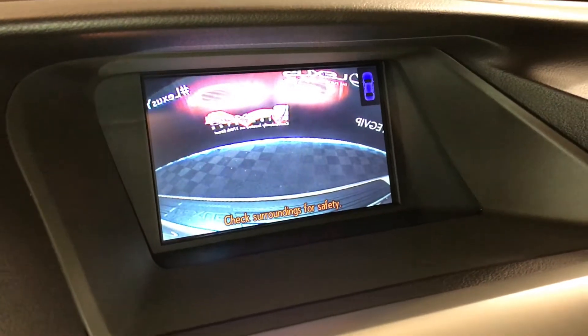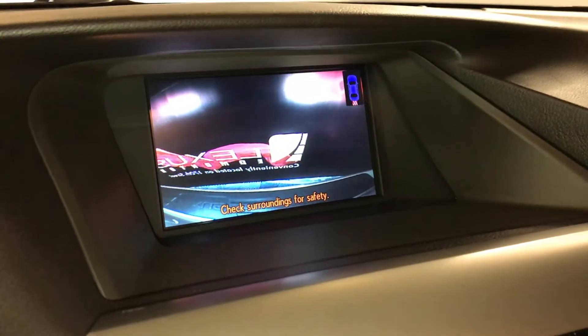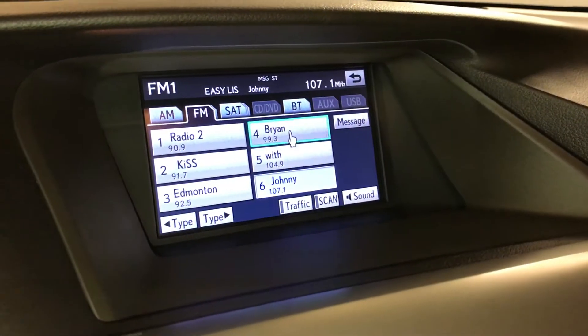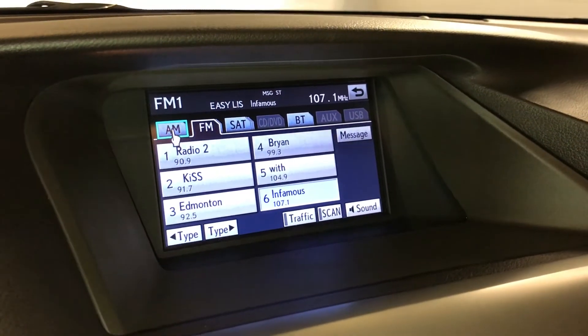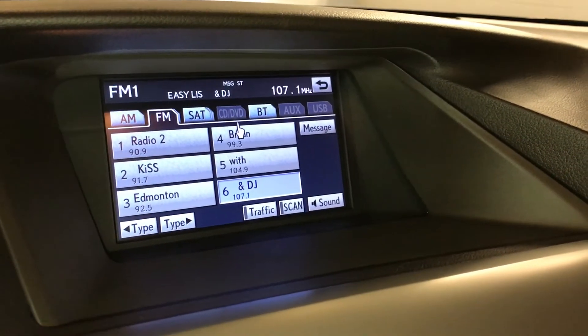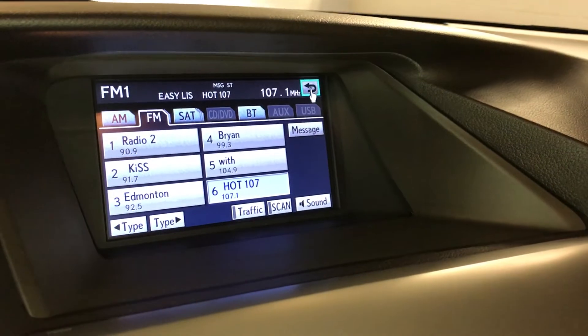Navigation, backup camera, side mirrors, auto tilt in reverse. 15-speaker Mark Levinson premium audio system with a rear subwoofer and 7.1 channel surround sound, AM/FM, satellite, 6-disc CD changer, CD and DVD, Bluetooth, auxiliary and USB.